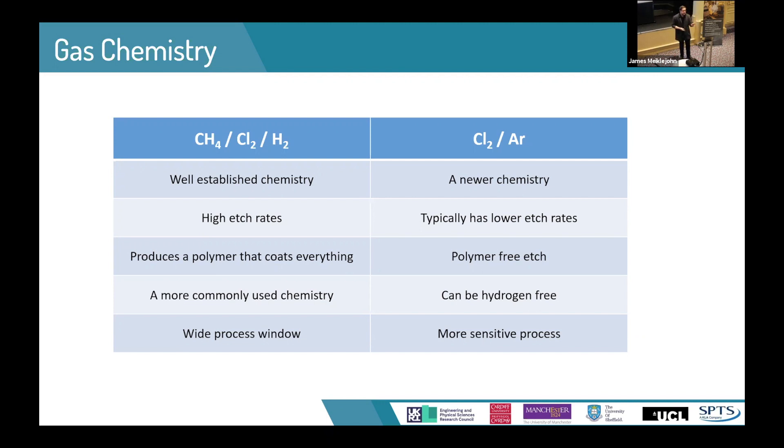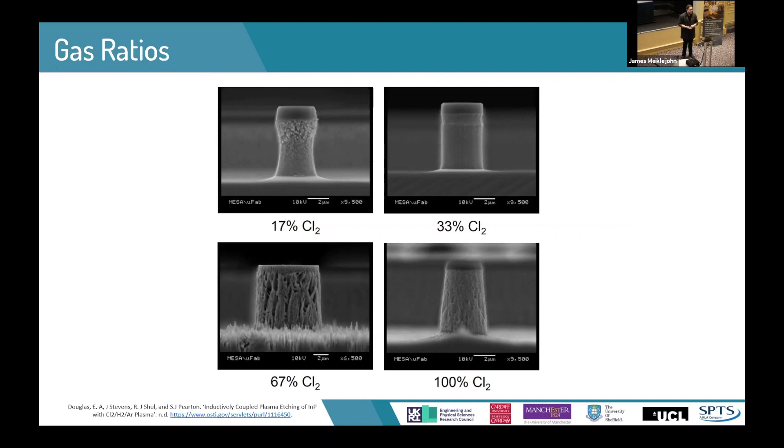We've been focusing on the chlorine-argon chemistry. Your next consideration is your gas ratios. By altering the chlorine-to-argon ratio, you can get very different etch profiles. This highlights how important it is to spend time thinking about your ratios: do you want more chemical etch or more physical etch?